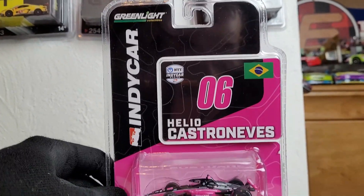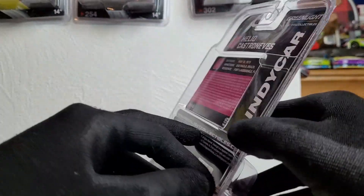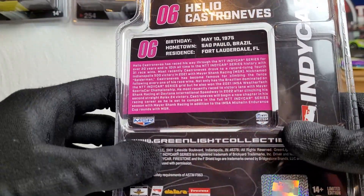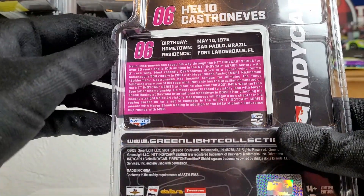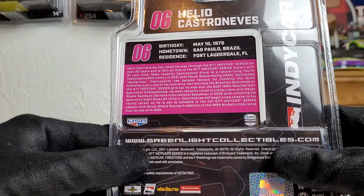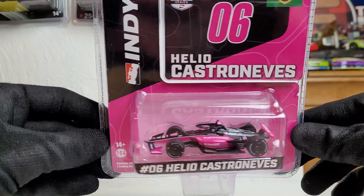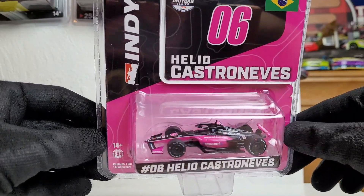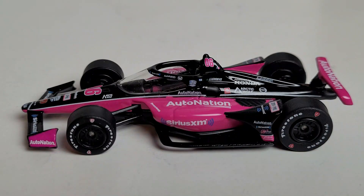Love the packaging — we got number 06 right there, the Brazil flag, and Helio Castroneves. You can say it 'Elio' or 'Helio,' but I always call it 'Elio.' On the back there's some reading material for you. Fun fact: he also resides in Fort Lauderdale, which is not too far from where I am in Orlando. Anyway, this is the official unboxing of Helio Castroneves's 2022 Sirius XM AutoNation car.